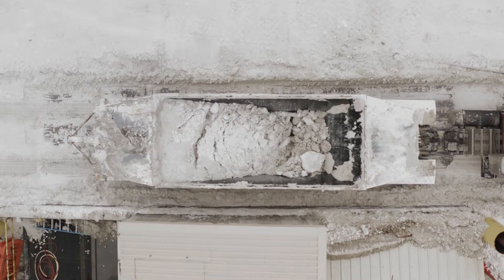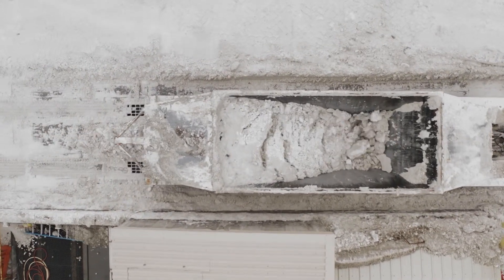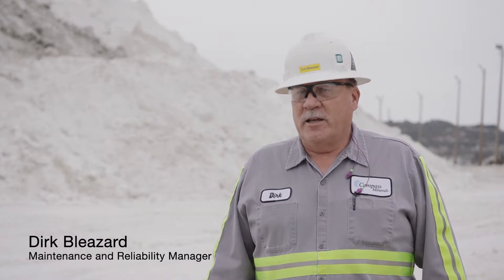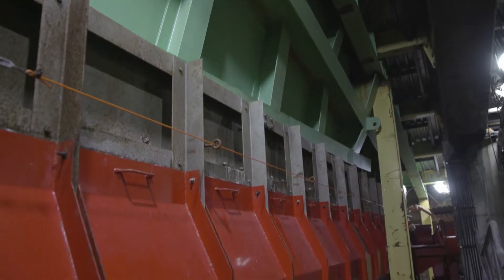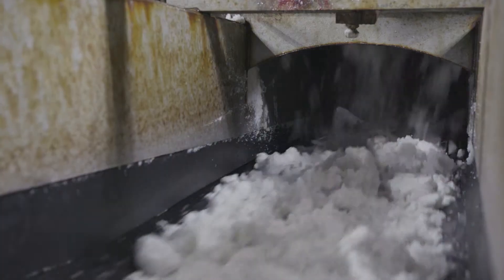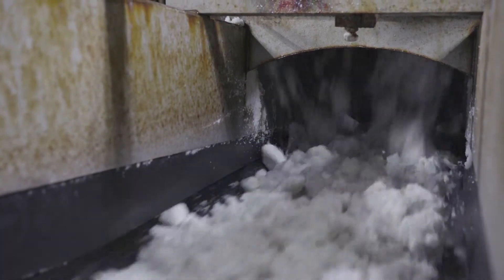The McClanahan equipment that we use here at Compass is used to help process the sulfate of potash. The McClanahan equipment installed here at the Ogden site includes an apron feeder that meters feed into a sizer. The McClanahan sizers reduce the raw material to a size that we can then process through the remainder of the plant.